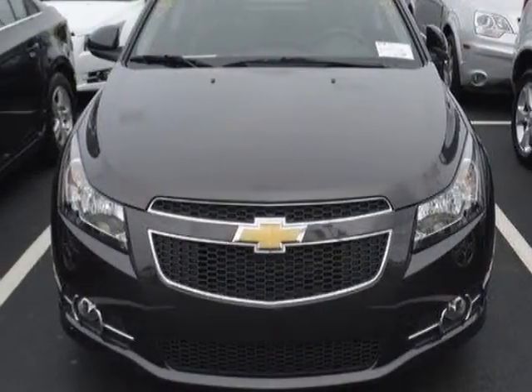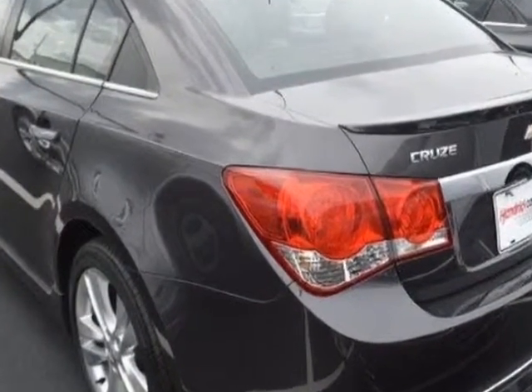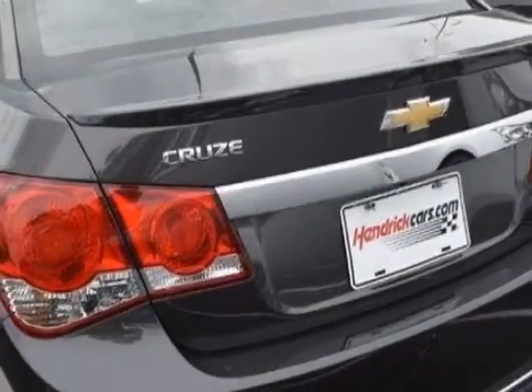This vehicle gets an estimated 26 miles per gallon in the city and an estimated 38 on the highway. This Cruze boasts a 1.4-liter engine and has a 6-speed automatic transmission.